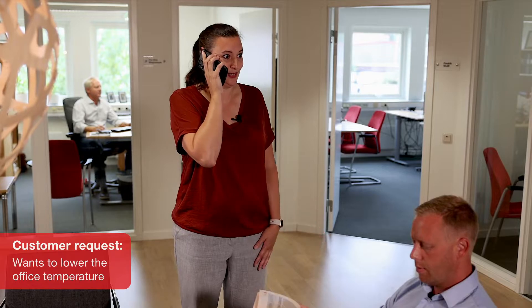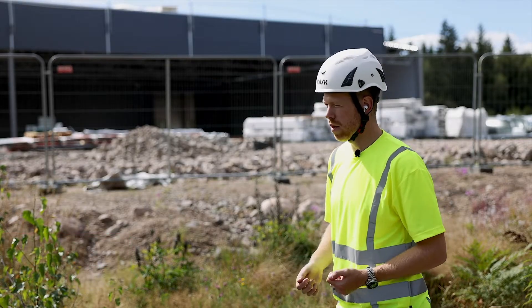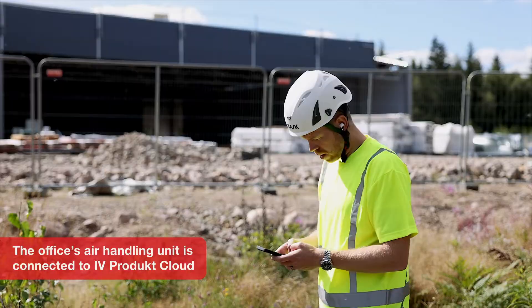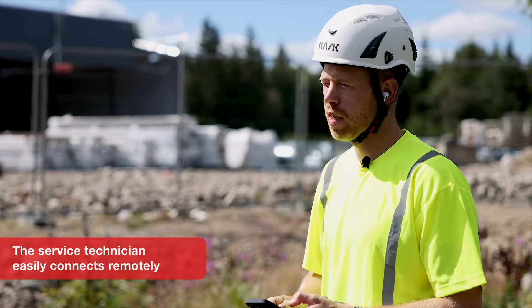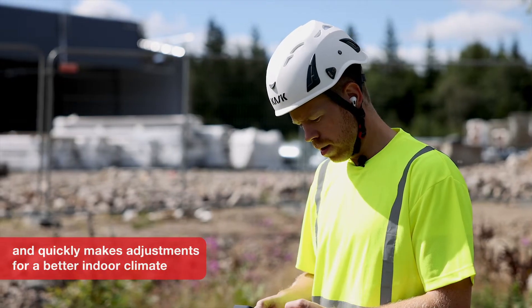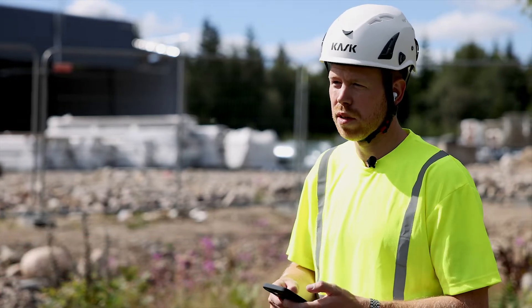Right now I'm on the other side of town by another customer, so it may be hard to get it fixed today. But haven't we connected your unit with iVeProduct Cloud? Yes, we did that last year. Then give me a minute so that I can connect using my phone. I'll lower the temperature and make some small adjustments. And if it's still hot tomorrow, then you can call me again.